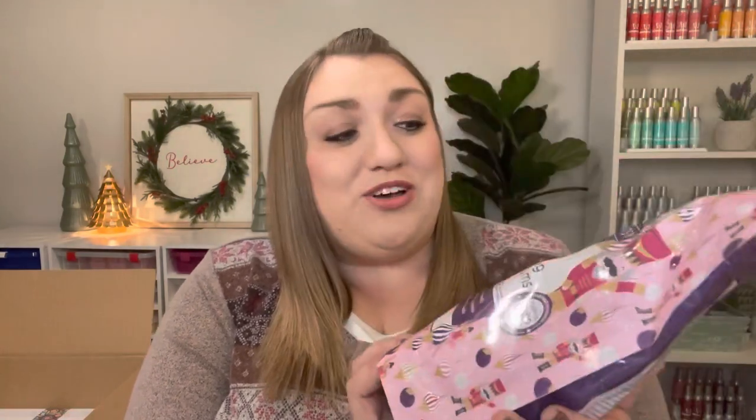Scentsy has been doing so many limited time offerings and lots of 48-hour sales lately. It's been kind of hard to keep up, a little overwhelming with everything that they've been offering, but I did have to pick up some of the most recently released items — the Dancing Sugar Plums collection in Body Care. I really love Dancing Sugar Plums, so I was so excited to see it in the Scentsy Soak. I think this packaging is just adorable — I love the Nutcracker and the Ballerina. And then I did have to get the Dancing Sugar Plums Body Wash and the Hand Cream.